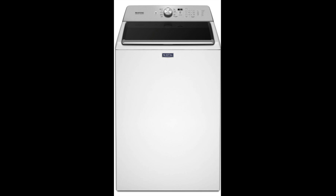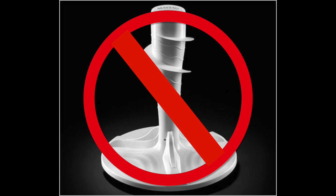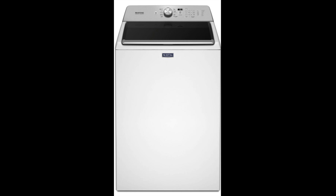You're probably wondering, what could be so bad with this washer? It's a Maytag and it has an agitator. The problem is that it's fake — it doesn't really work. But we'll get into that a little bit later.